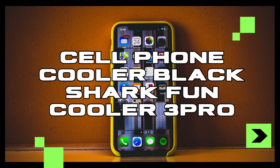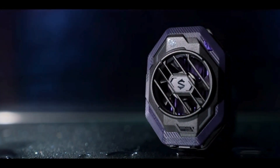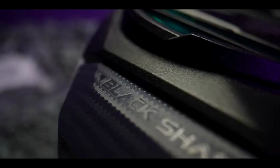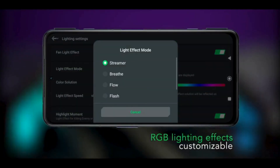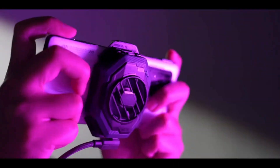Last but not least, we have the Cell Phone Cooler Black Shark Fun Cooler 3 Pro, the ultimate solution for keeping your device cool during intense gaming sessions. Featuring ultra-fast cooling technology and a vertical air duct design, this cooler ensures optimal performance without sacrificing comfort. And with its customizable settings and automatic power-off function, you can game with confidence knowing your phone is in good hands.